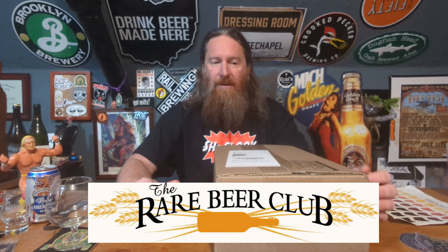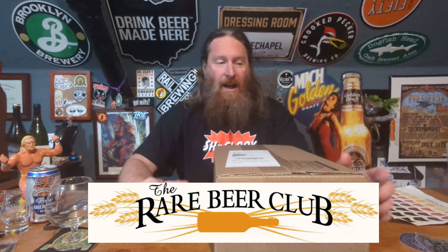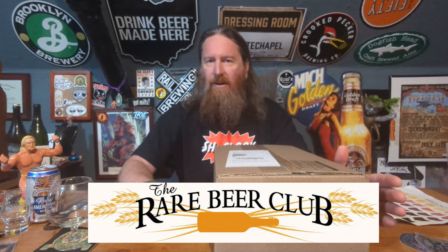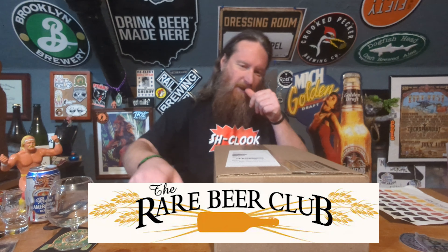As a part of this club, I receive a box of beer every month, and it contains two hand-selected bottles of beer for about $60. It's awesome, and I get this as a gift every year. I unbox these beers and select one to review blindly right now, and I'll review the second one at a later time. So let's get into the box here.